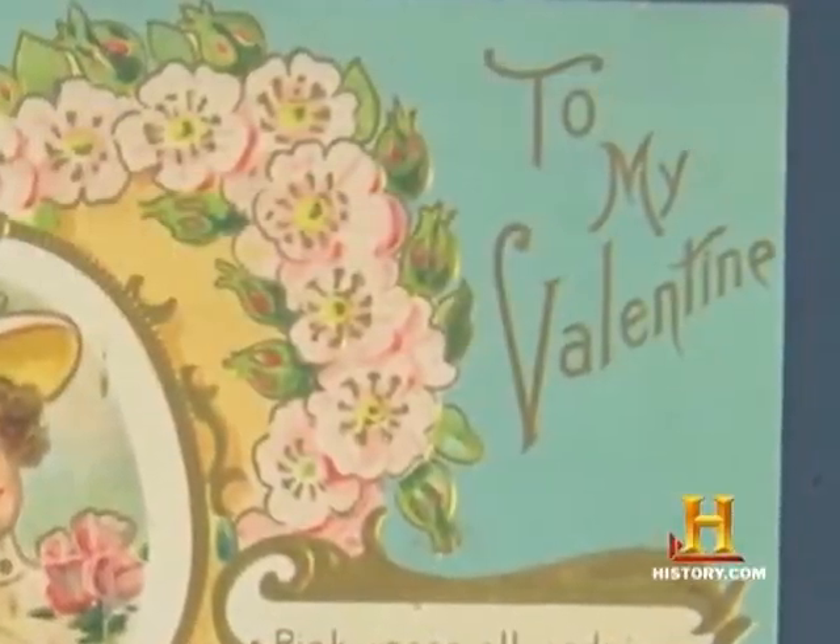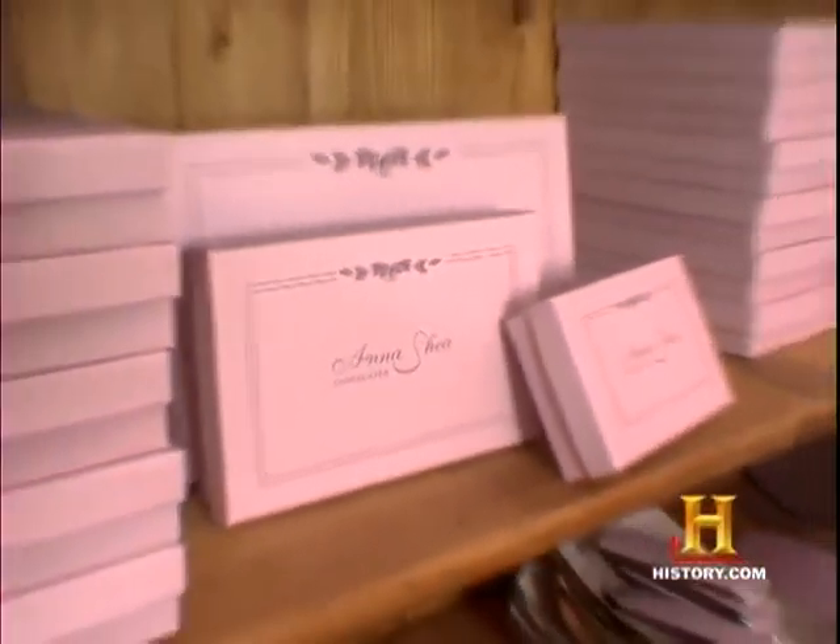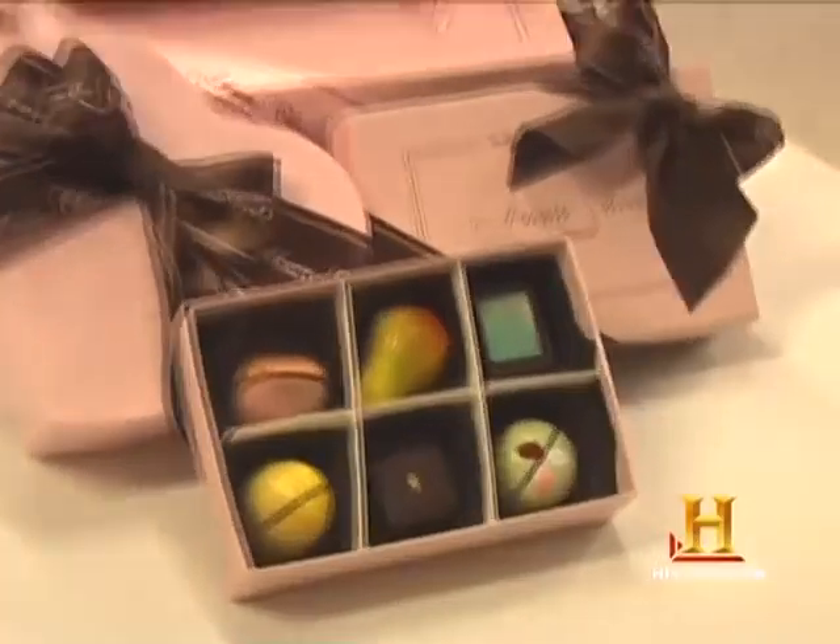It's Valentine's Day, and this year for my girl Melissa I thought I'd go old school by giving her a simple box of chocolates — but not just any old kind. I'm enlisting the experts at Anna Shea Chocolates to show me how to make some elegant, one-of-a-kind creations that really stand out in the crowd.